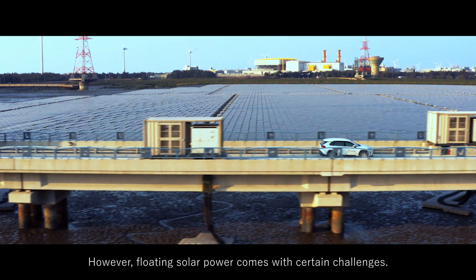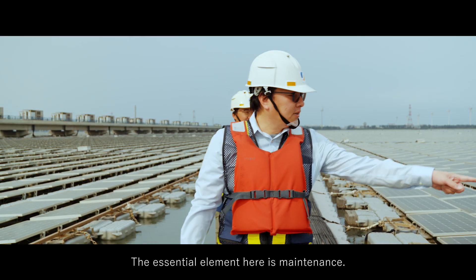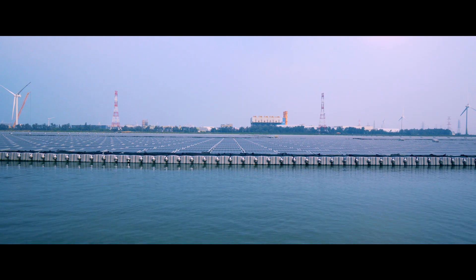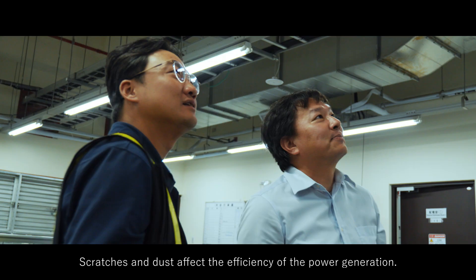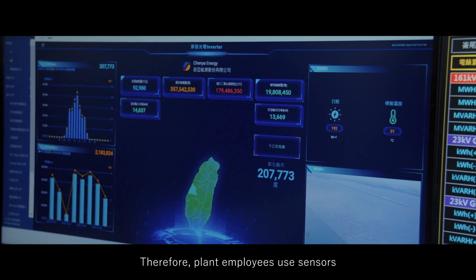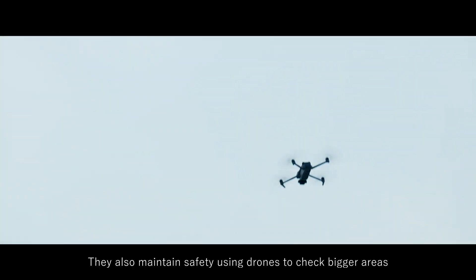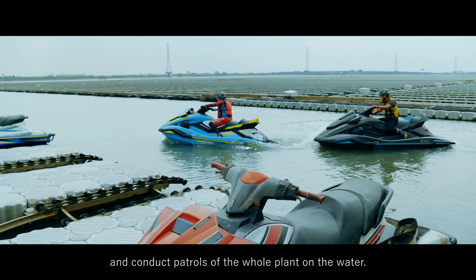However, floating solar power comes with certain challenges. Scratches and dust affect the efficiency of power generation. Therefore, plant employees use sensors to monitor the whole plant and clean the panels regularly. They also maintain safety using drones to check bigger areas and conduct patrols of the whole plant on the water.